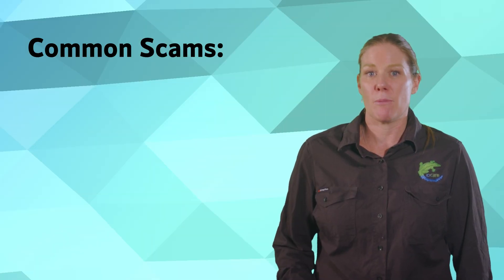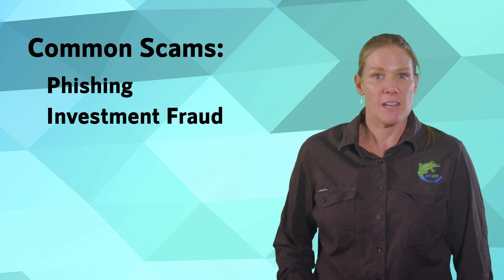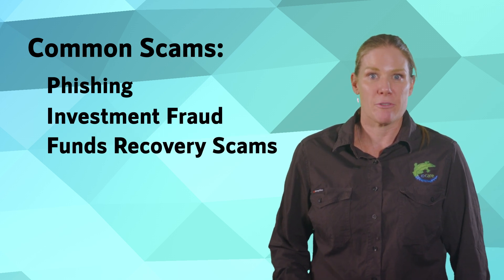These scams often originate from other common scams, including phishing, investment fraud and funds recovery scams.